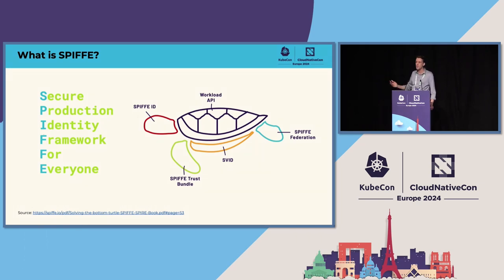The Workload API is a node-local API. The workload does not have to have some token provided beforehand — it can actually provide evidence about itself. The Workload API runs on the agent on the node. There's also a SPIFFE Trust Bundle, which represents the public keys in the PKI hierarchy for validating trust. And there's SPIFFE Federation, which allows different environments and trust domains to exchange trust roots and establish trust.